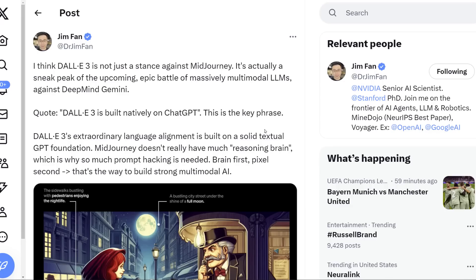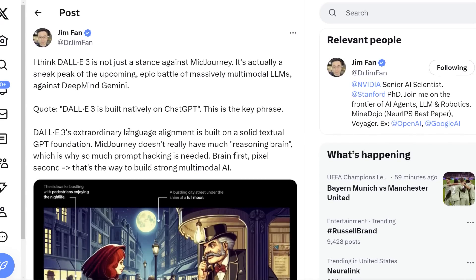Here's a quick note from Dr. Jim Phan: 'I think DALL-E 3 is not just a stance against Midjourney — it's actually a sneak peek of the epic battle of massively multimodal LLMs against DeepMind Gemini. DALL-E 3 is built natively on ChatGPT — that is key. Its extraordinary language alignment is built on a solid textual GPT foundation. Midjourney doesn't really have that reasoning brain behind it, which is why so much prompt hacking is needed. Brain first, pixel second — that's the way to build strong multimodal AI.'